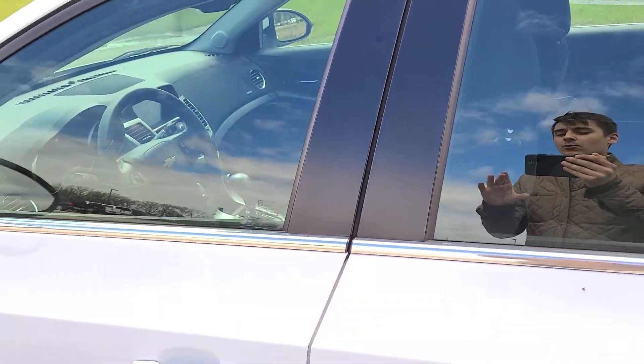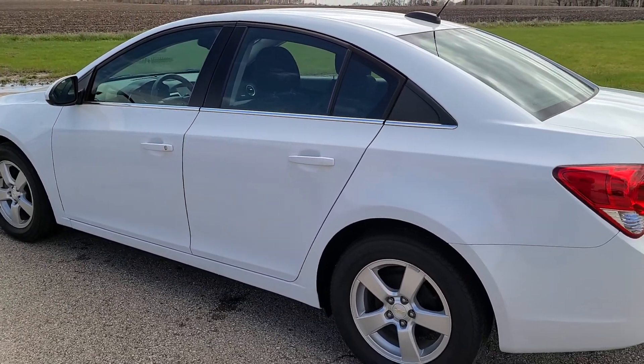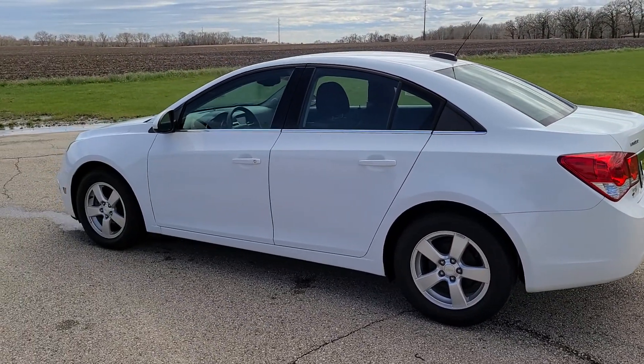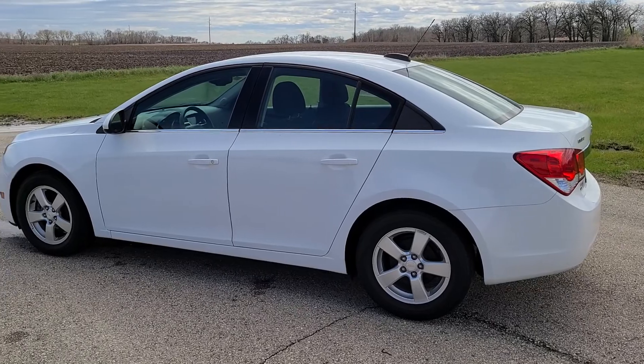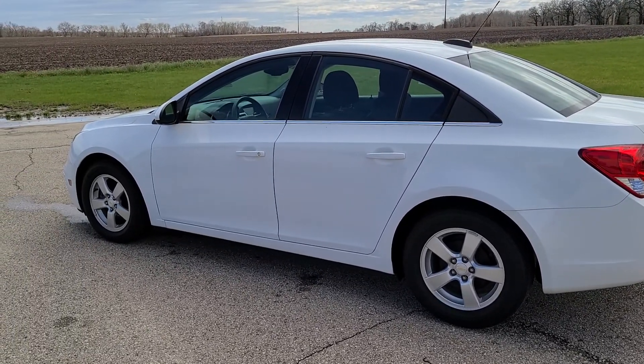If you have any questions about this vehicle or would like additional information, you can find this one on our website or you can reach out to us and give us a call, and we would be happy to answer any questions and give you any other information you need. I hope you enjoyed this video — thank you for watching!